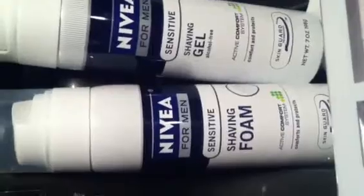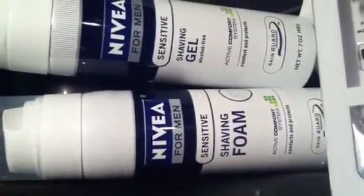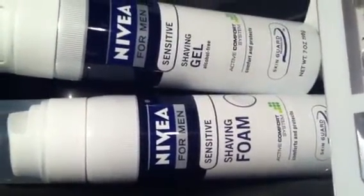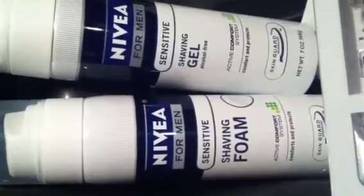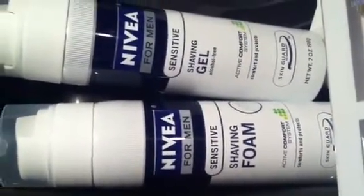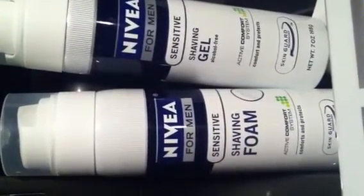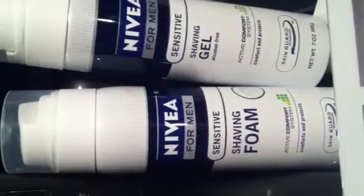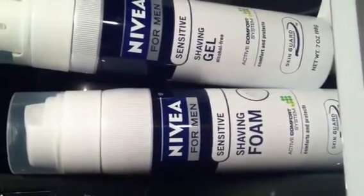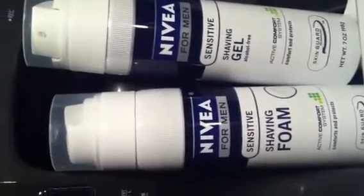Now the foam — those are the 8.7 ounce — are $2.49 regular price, ringing up with a 20% discount at $1.99. Then you have the men's shaving gel, which is $3.69 regular price, and with a 20% discount those are $2.95. For every single one of those you use a $3 in-ad coupon.